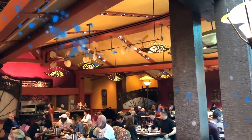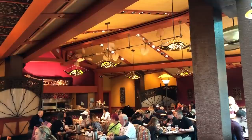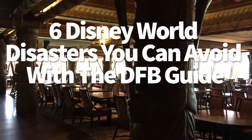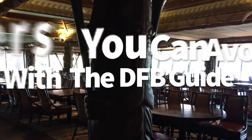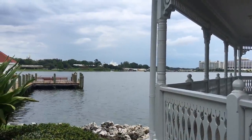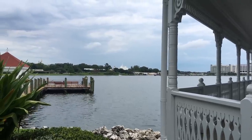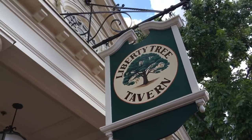Hey everybody, it's AJ for Disney Food Blog, and today we are going to talk about our DFB Guide. We write these awesome e-books that explain everything you need to know about dining at Disney World — basically everything I know about eating at Disney in a book. We're going to help you avoid all of your Disney dining disasters with the DFB Guide.